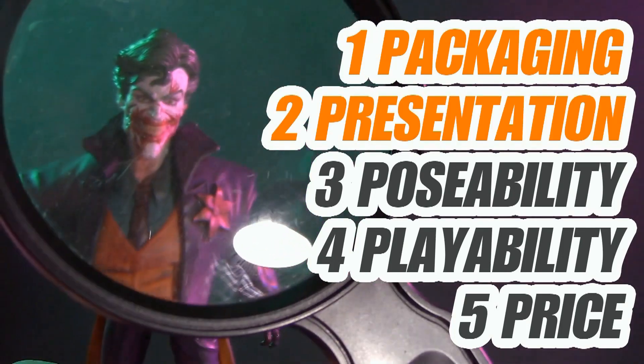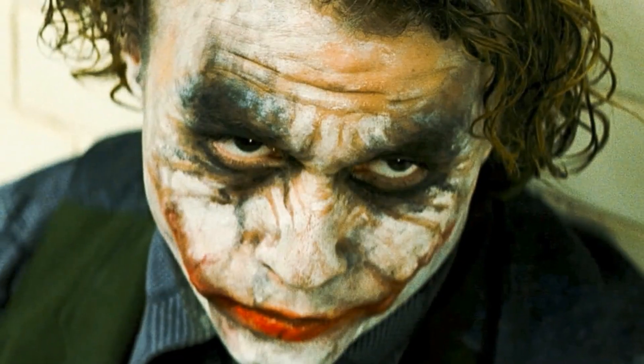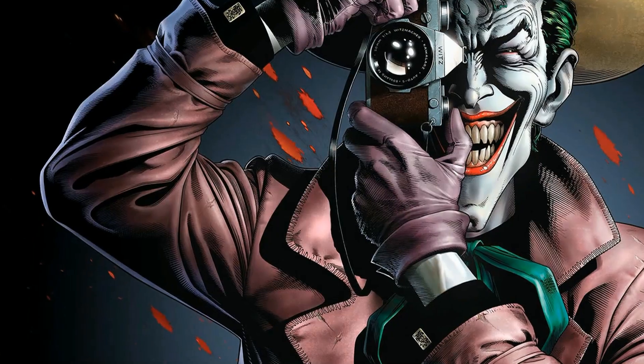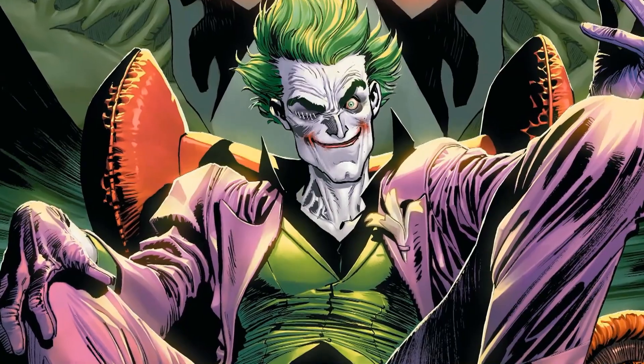Hi. Welcome to Five Points of Articulation. The five points I discuss are packaging, presentation, poseability, playability, and price. I'm Jason, and for the month of January we're going to spotlight Batman's arch-nemesis, the clown prince of crime, the Joker.